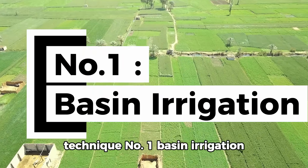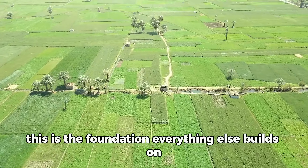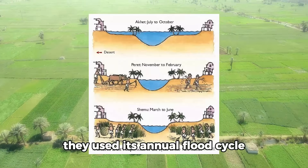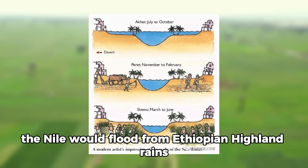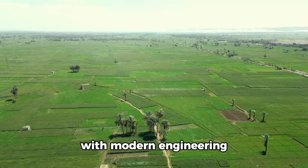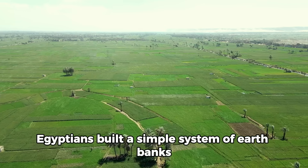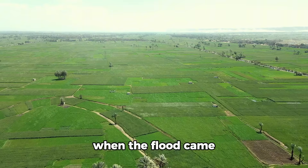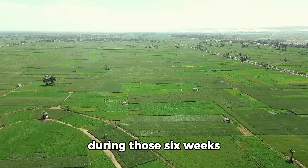Technique number one: Basin Irrigation. This is the foundation everything else builds on. Egyptians didn't fight the desert — they used its annual flood cycle. Every year between June and September, the Nile would flood from Ethiopian highland rains. Instead of trying to control this flood with modern engineering, Egyptians built a simple system of earth banks creating basins across the floodplain. When the flood came, water filled these basins and sat for about six weeks. During those six weeks, three things happened simultaneously.